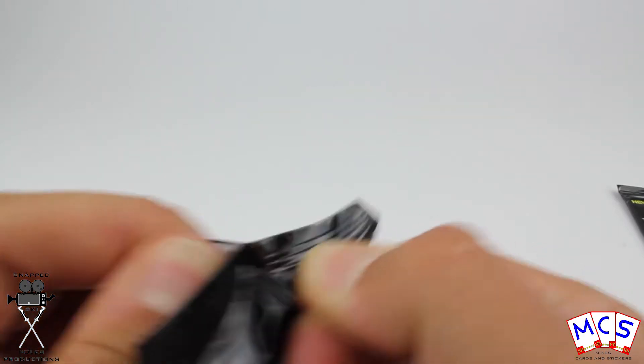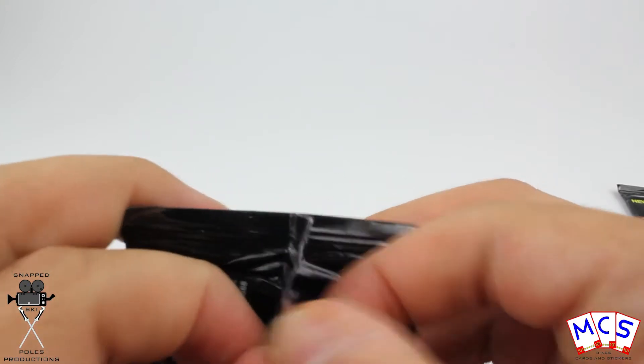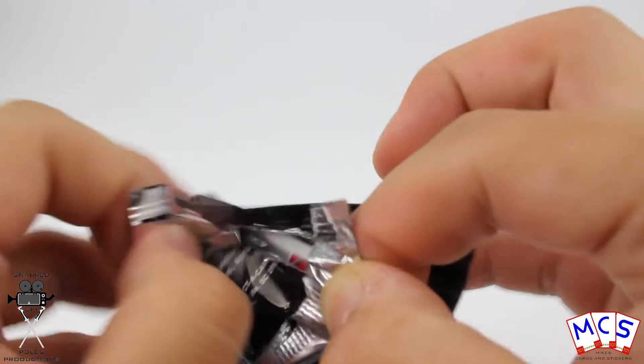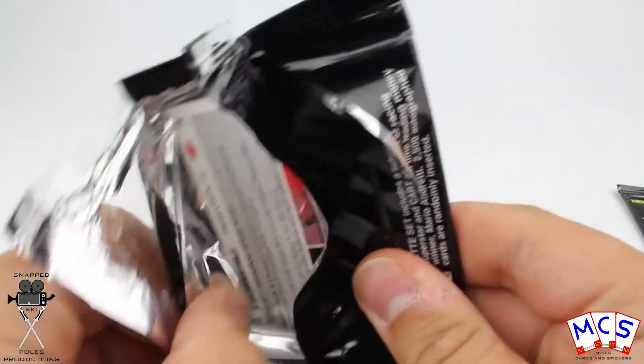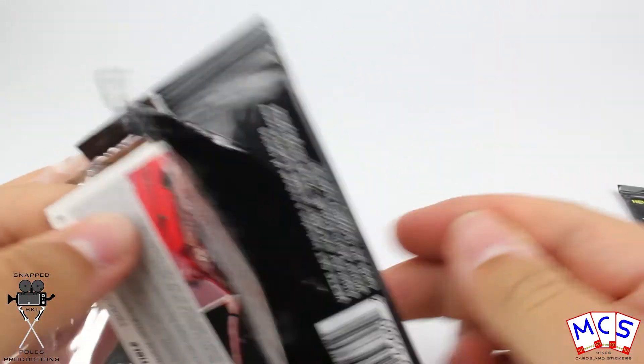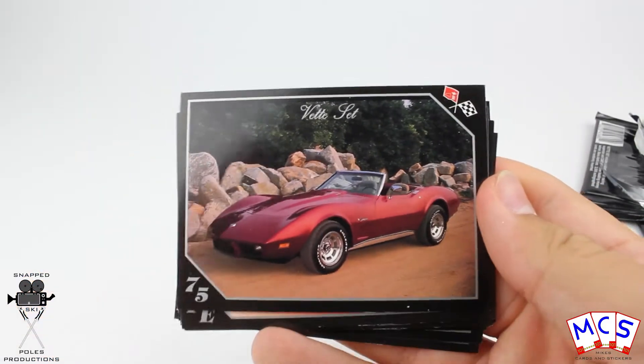And now I'm about to attempt — attempt being the key word — to open them. I just peeled all the clear stuff off. Oh yes, they're pretty funky.